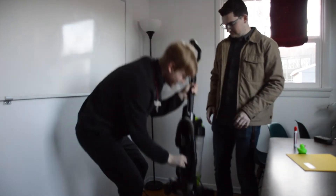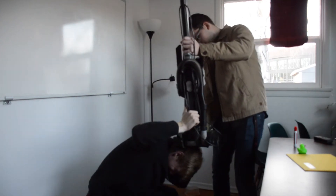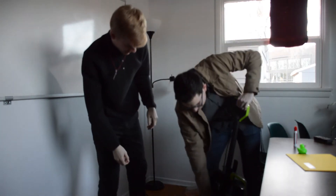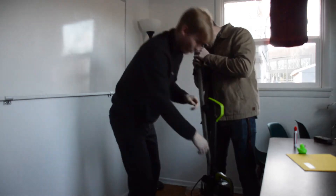Jacob and Michael wanted to see who would hit the ground first if they fell from a height in a vacuum. Jacob has a mass of 4 kilograms and Michael has a mass of 2 kilograms. They ended up not being able to fit inside the vacuum, so instead they decided to make a science video.